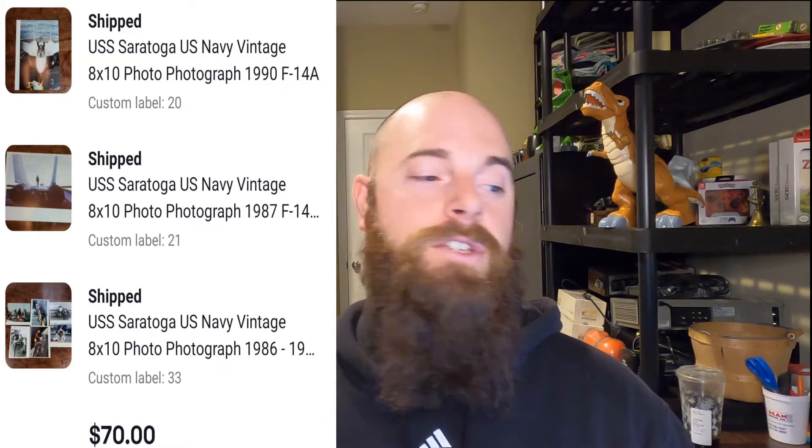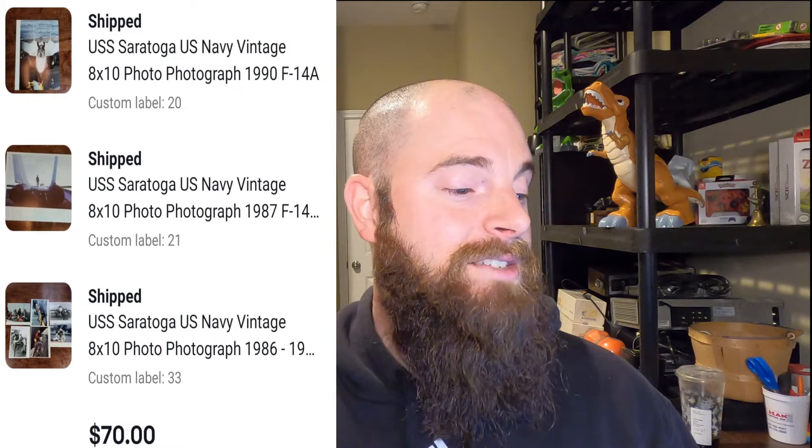A while back I got a whole bunch of free photographs from the United States Navy — somebody just gave them to me for free. I probably have hundreds of these pictures and they're all listed. I did sell a couple of these sets — it's eight pictures per set and they sold for $70 with the buyer paying shipping. They're really cool pictures from on ships and everything. I'm surprised how much they actually go for. It took about a month to sell, but I have a whole bunch left and they keep selling. Since I got them for free, all of that is profit.